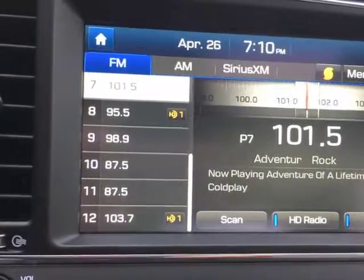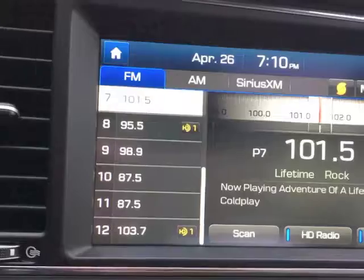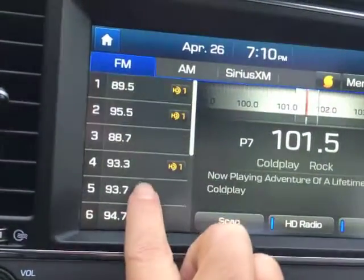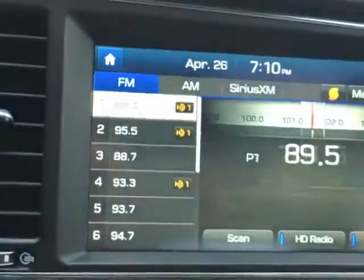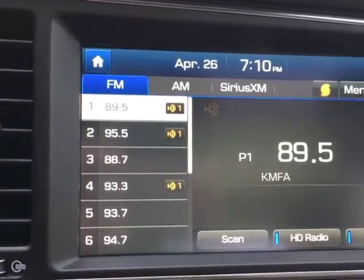For instance, on this station — look, we have Coldplay, and you can see that that's the name of the song. But let's try a classical station. You're not going to get the name of the song here.